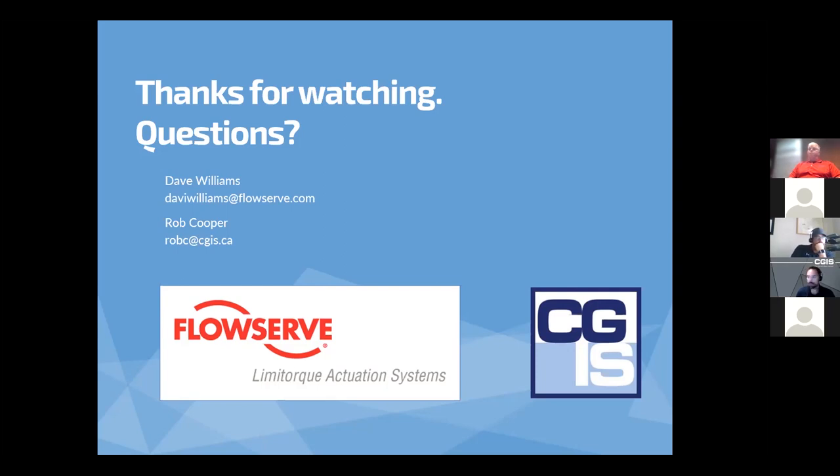That is all the questions that came in. We'll end it there. Thank you everyone for your participation. Big thank you to David Williams.